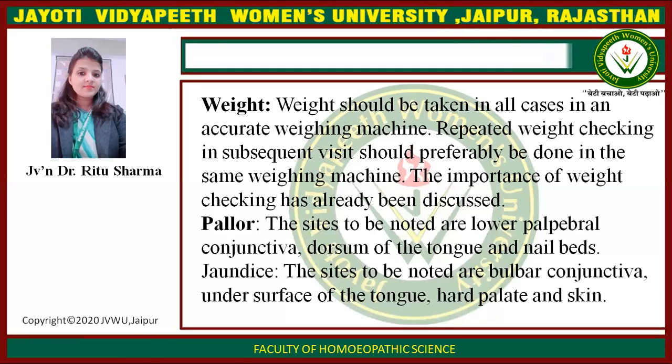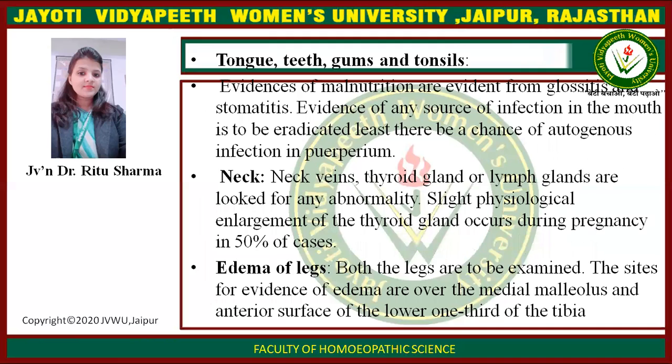The sites to be noted for anemia are the lower palpebral conjunctiva, dorsum of the tongue, and nail beds. Also the vulvar conjunctiva, under surface of the tongue, palate, and skin. Tongue, teeth, gums, and tonsils are examined. Evidence of malnutrition is evident from glossitis and stomatitis. Any source of infection in the mouth is to be eradicated, lest there be a chance of autogenous infection in the puerperium.